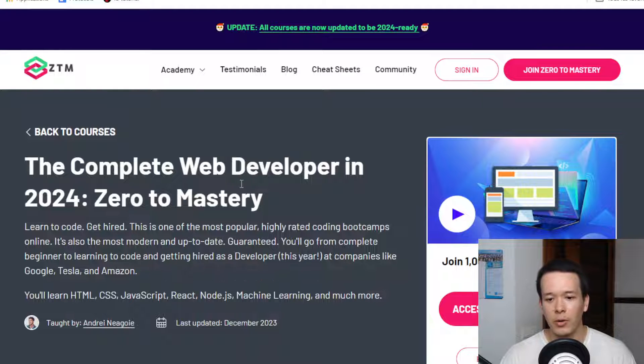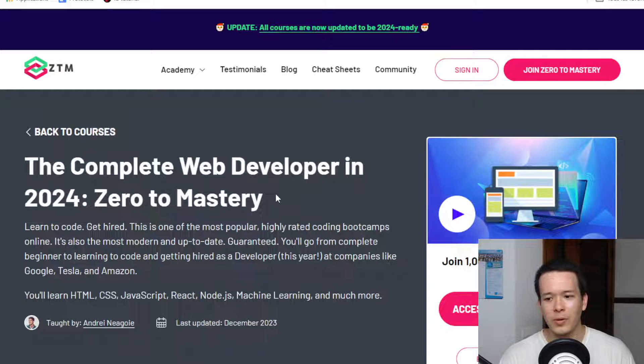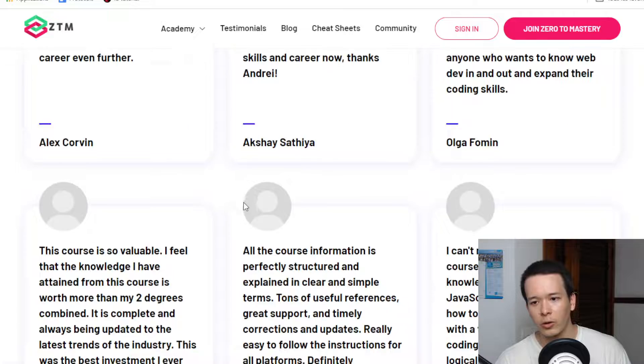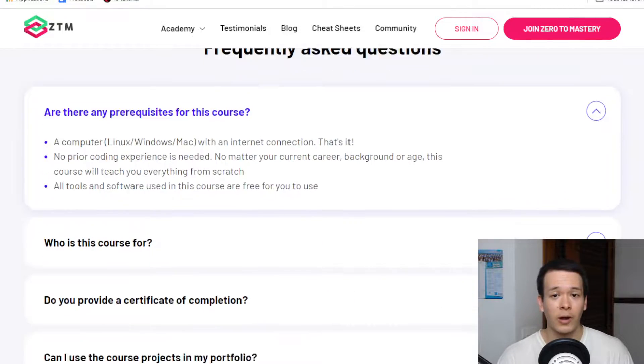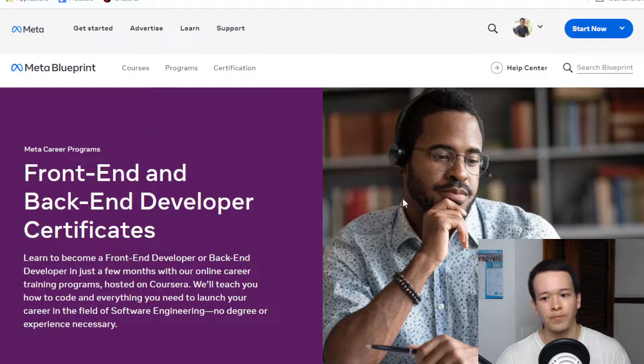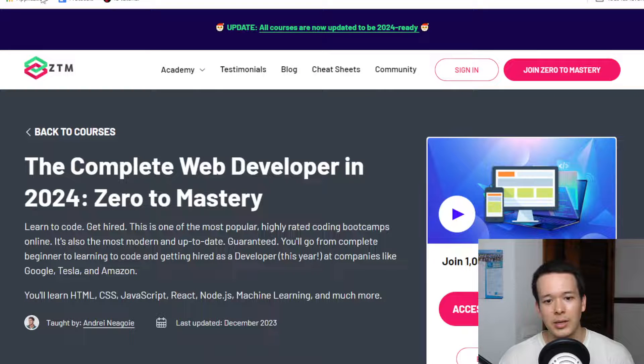It claims to be one of the most popular online coding bootcamps, so I'm going to answer the question: is it actually worth it? If you're trying to get your first developer job, maybe you're switching careers or just out of college trying to get some actual skills as a developer — is it worth it? And how does it compare to other courses? I've reviewed the Meta front-end and back-end developer certificates on Coursera. Is that better, or is Zero2Mastery better?